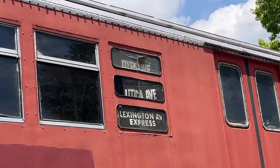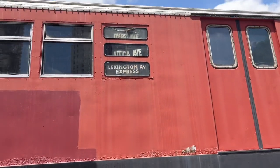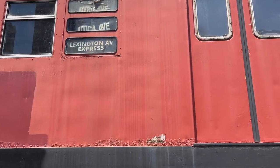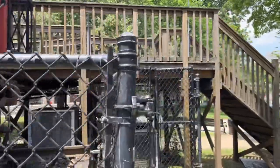There's a roll sign — it says Dara Avenue, Utica Avenue, Lexington Avenue Express. These are for the 5 train, or one of those signs. My knowledge sucks on the subways, honestly.